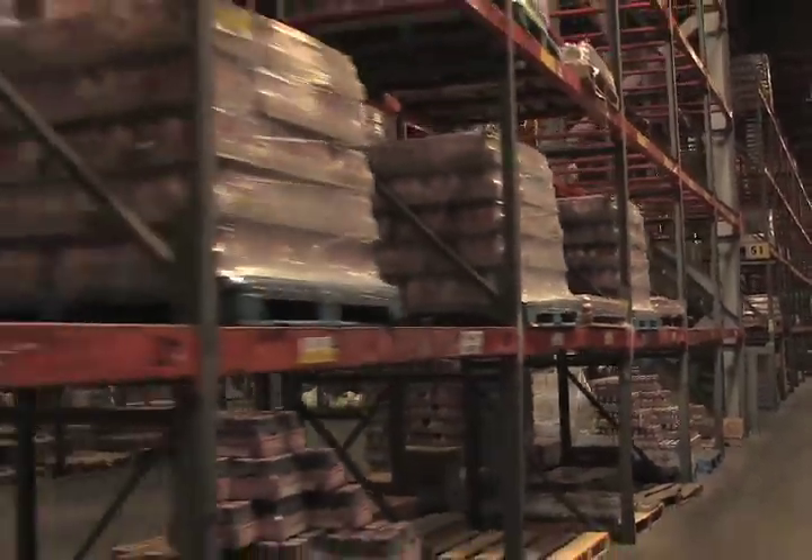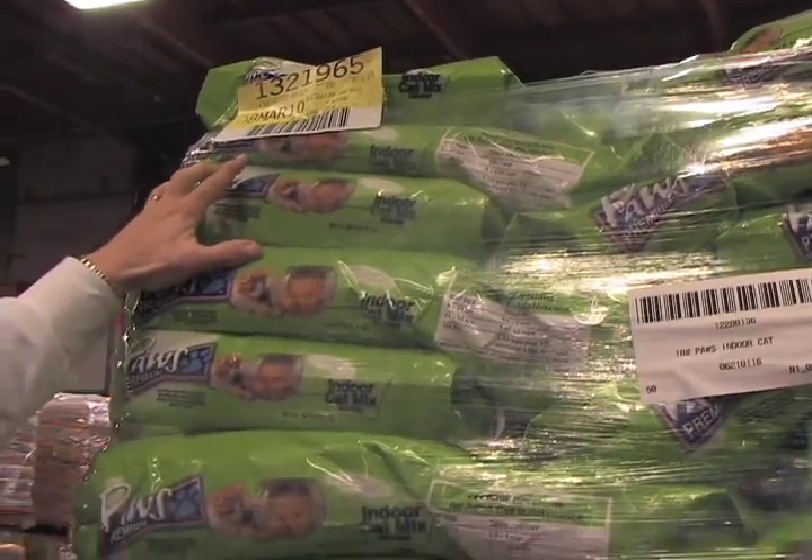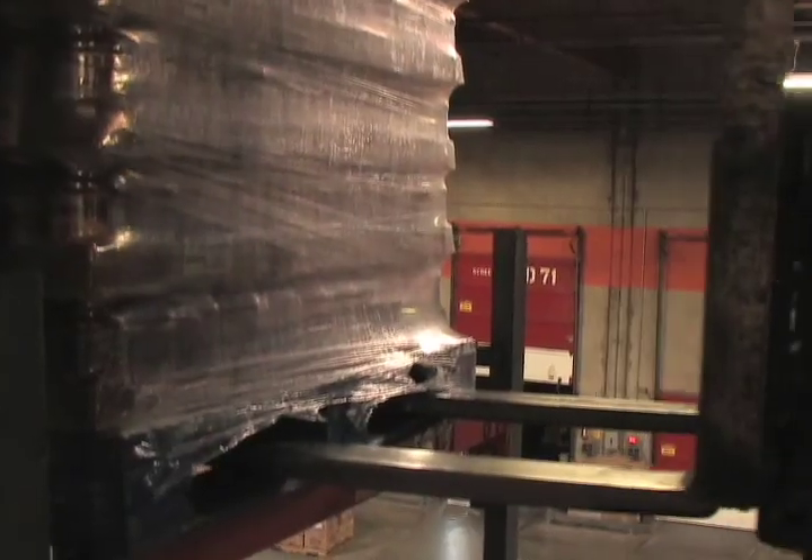We currently carry dry grocery at the Vacaville facility, which includes pet food, soap, canned goods, cereals, and paper towels that you see in our stores.